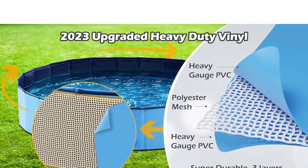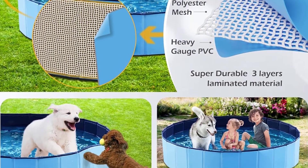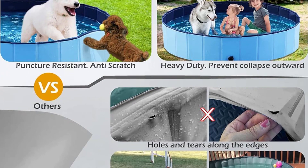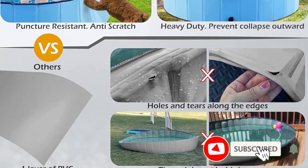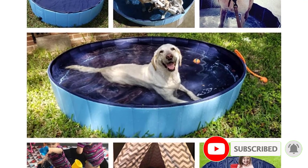The pool is thicker on the bottom than on the sides, but you need to ensure that your pet's nails are clipped before they enter. It folds up, is portable, and features an angled side plug making it as simple to empty as it is to fill. It has a hose connector so you can connect your hose to it directly.